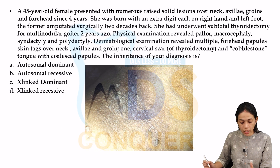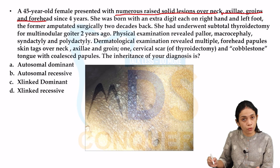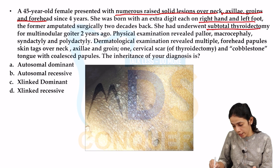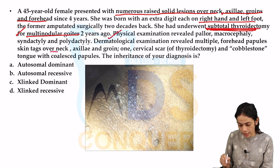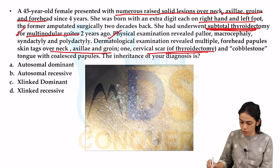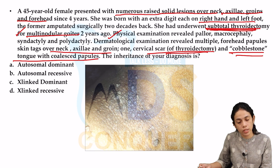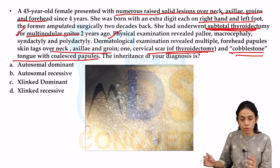Next case: a 45-year-old female presented with multiple raised solid lesions over the neck, axilla, groin, and forehead for four years. She was born with an extra digit on the right hand and left foot; the former was surgically amputated. She also underwent subtotal thyroidectomy for multinodular goiter. Physical examination showed pallor, macrocephaly, syndactyly, and polydactyly. Dermatological findings included multiple forehead papules, skin tags, a thyroidectomy scar, and a cobblestone tongue with clustered papules. The diagnosis is Cowden's syndrome.